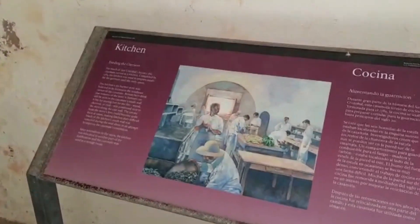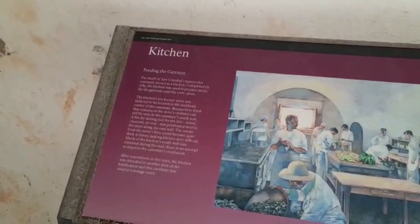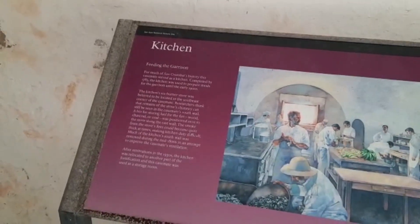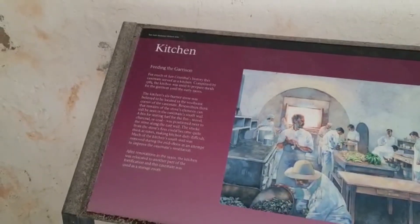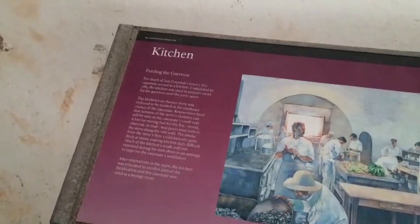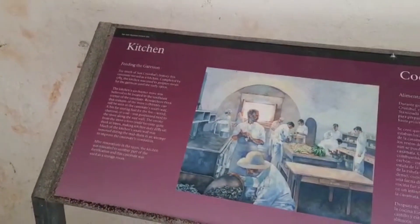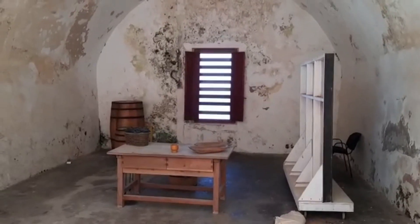Here we have what was the kitchen at the time. It says they had a six-burner stove believed to be located in the southeast corner, and the south wall was used for storing fuel — firewood, charcoal, and coal. Much of the kitchen south wall was removed during the mid-1800s in an attempt to improve the casemate ventilation. After renovations in the 1930s, the kitchen was relocated to another part of the fortification, and the casemate was used as a storage room. But this was originally the kitchen of Fort Cristobal.